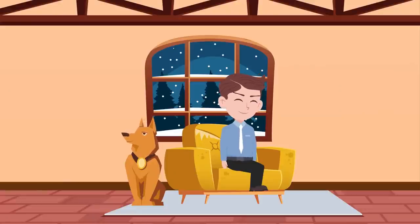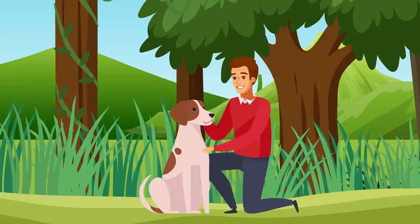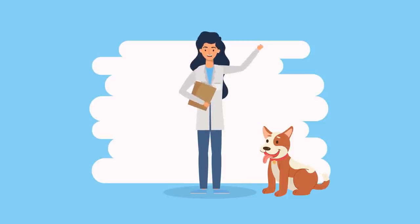Dogs are masters at hiding pain. That's why it's up to us to check their health on a regular basis. Here are 11 simple signs that show your pooch is very healthy, and what's more, these signs are confirmed by scientists.